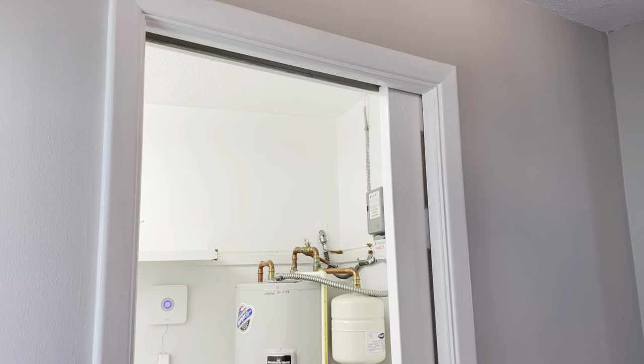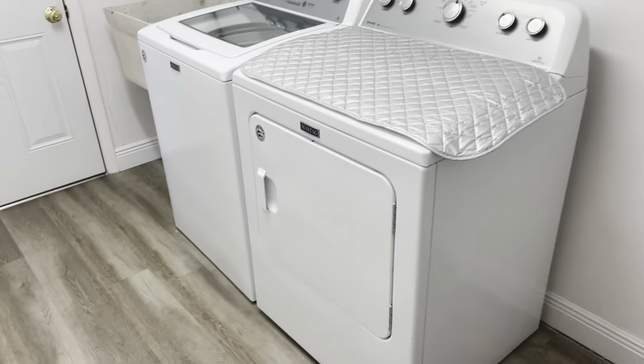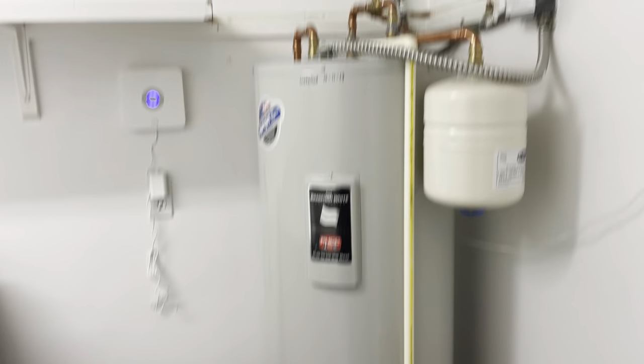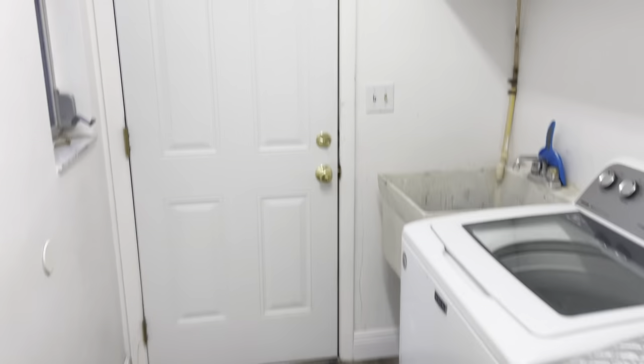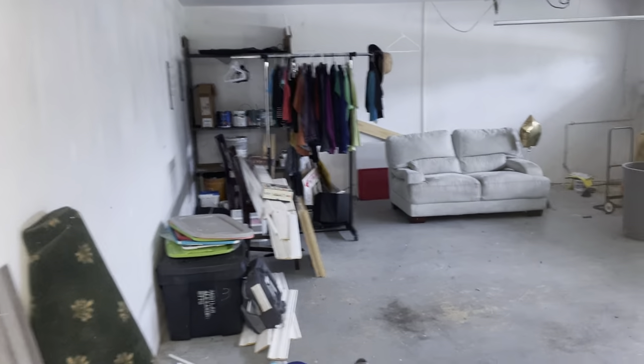...you've got your washer and dryer and water heater on this side with this slider door. Big water heater — 2019 it says. This is the door to the garage, so if you're parking over here, this is probably where you'd come in through.